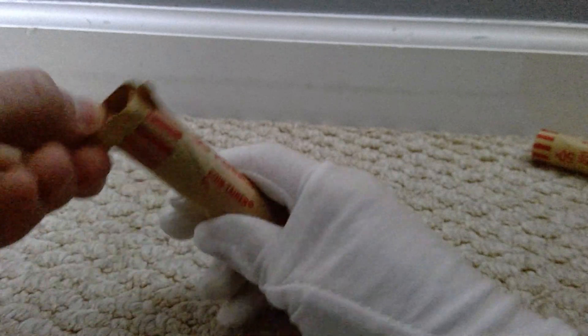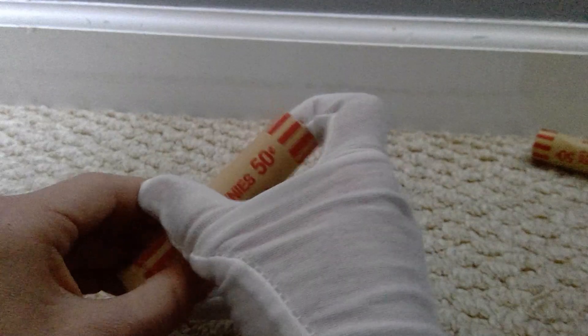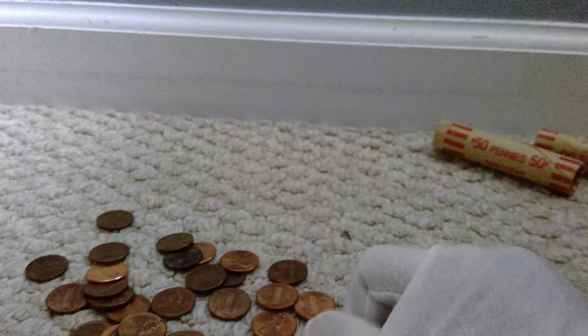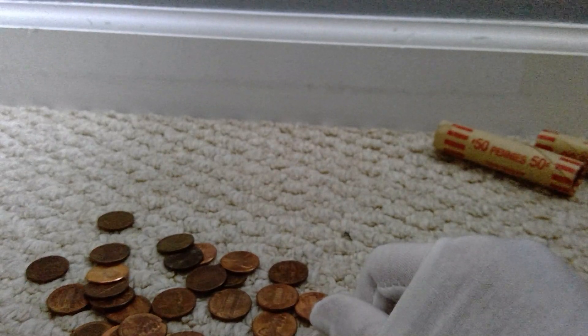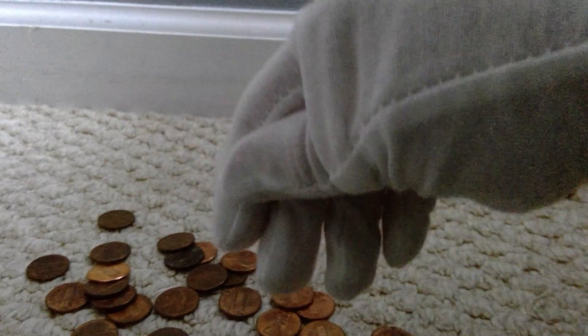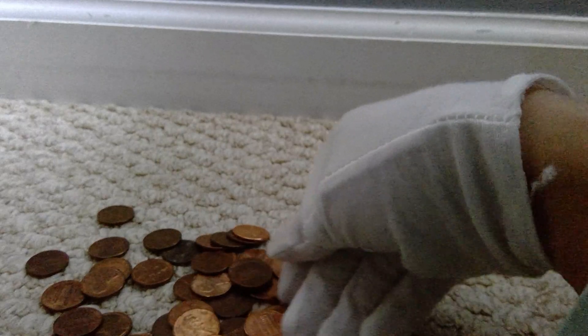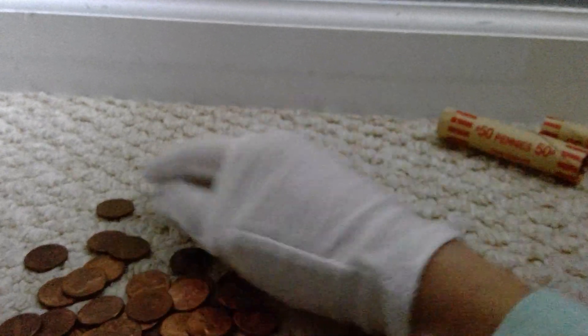That wasn't that great of a roll. We could've found, like, a wheat penny or something — that would've been nice. Nothing too old on top. A 1980 or so on top. There are a couple beat-up ones in here. Yeah, there's not too many older ones. Hopefully we find something better.